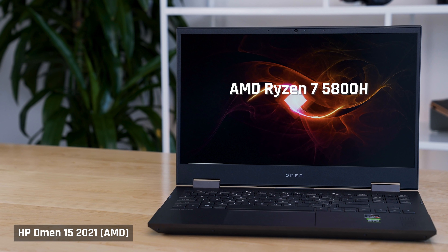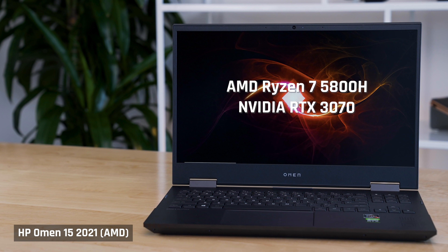Over here is the new HP Omen for 2021. It has the Ryzen 5800H CPU paired with an Nvidia RTX 3070. These are powerful components and I can't wait to see if it gives me the performance boost that I've been looking for.